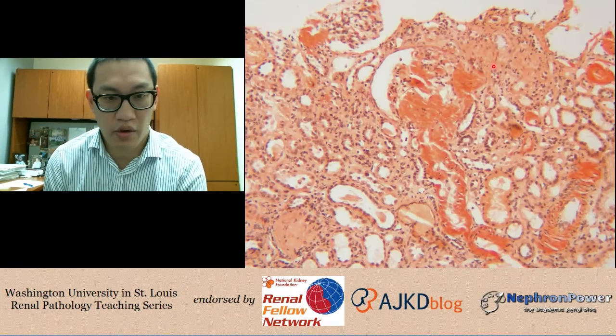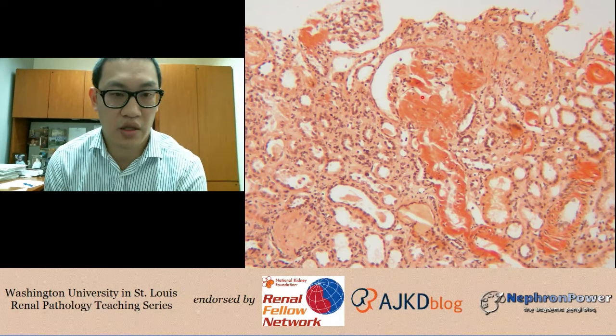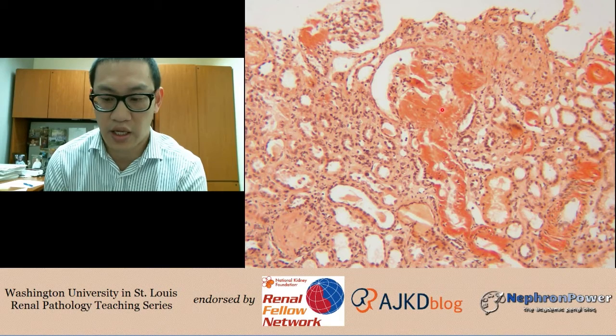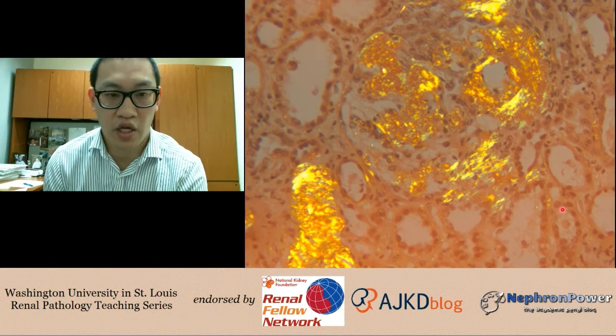The stains we may need to specially request include the Congo red, used when entertaining a diagnosis of amyloidosis. This is the Congo red stain — sometimes routine but not always. You can already see the nodules, but this image is not under polarized light. When viewed under polarized light, these deposits exhibit apple-green birefringence — the textbook description of amyloidosis. Under polarized light this is not subtle in this case, though amyloid can sometimes be subtle and deposit in areas outside the glomerulus.